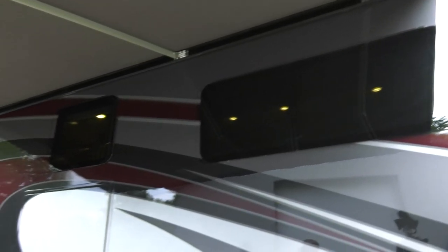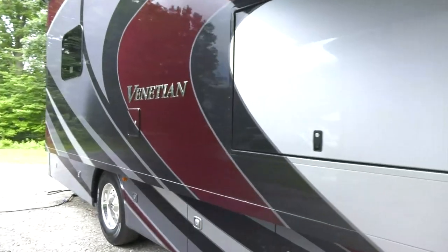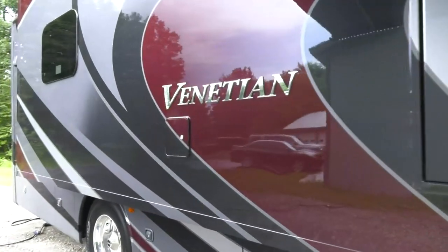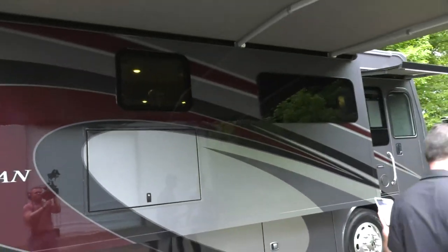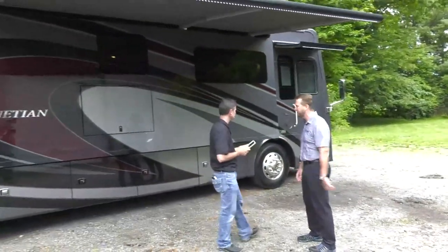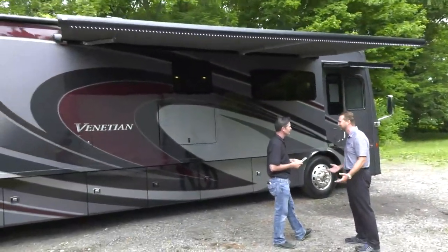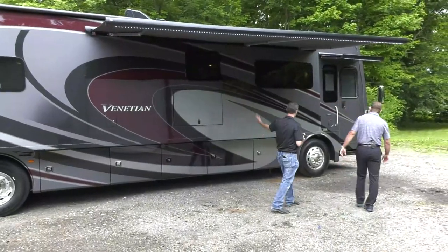The awning will automatically retract during strong wind gusts. There's a motion sensor on the bar that detects movement and protects the awning — so if you're inside and forget about it, it will retract on its own.